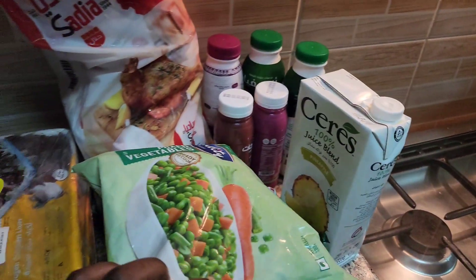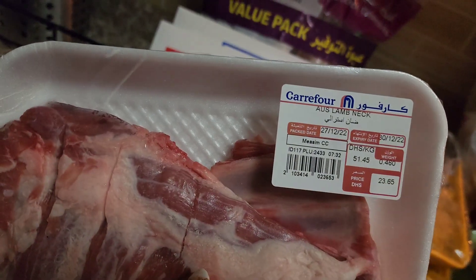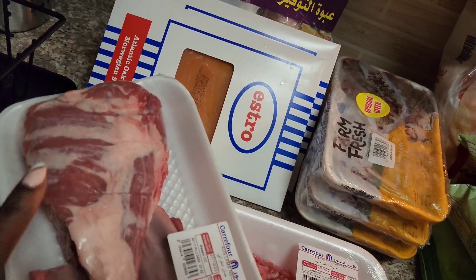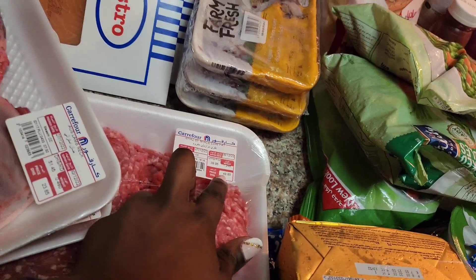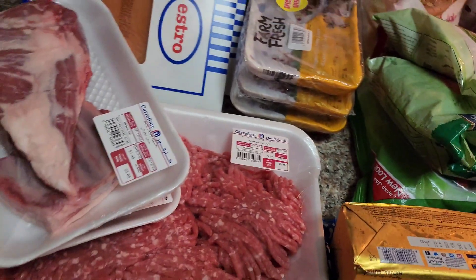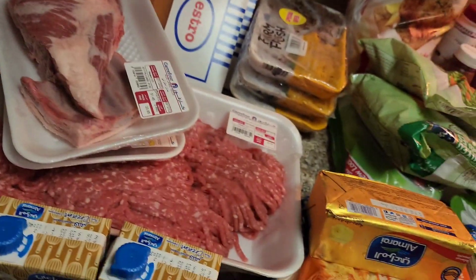I got some packs of meat and frozen vegetables. Then lamb neck — 460 grams for 23 dirhams, which is quite expensive. Generally, red meat in Dubai is quite expensive. For example, 1.2 kilograms of ground beef is going for 49 dirhams.